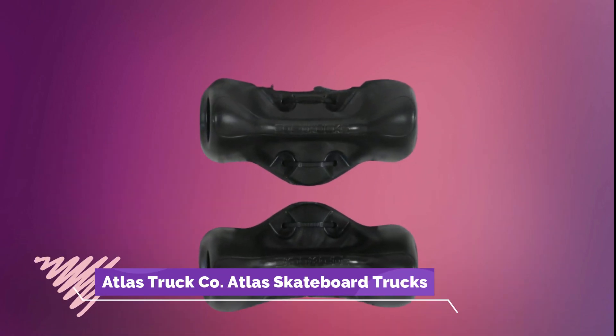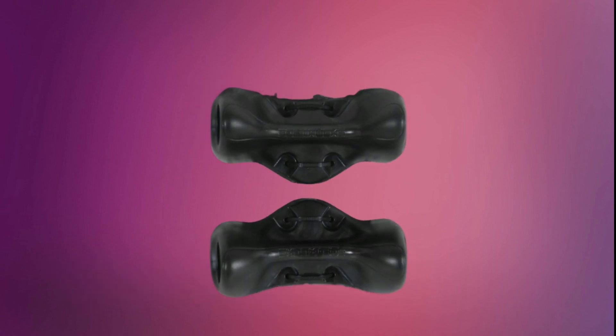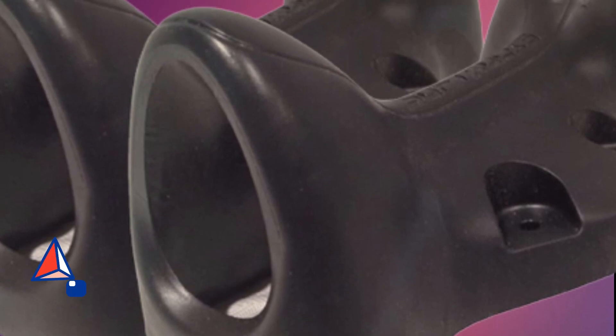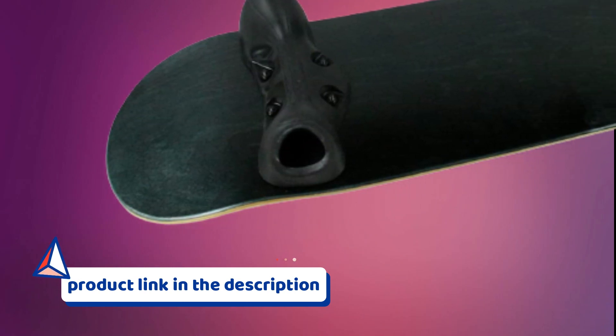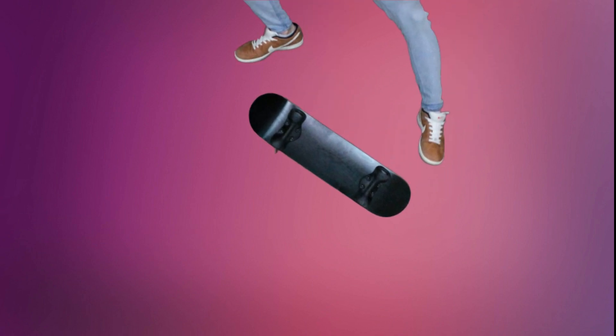Number 2: Soft Truck Skateboard Practice Trucks. Perfect your skateboard tricks with Soft Truck Skateboard Practice Trucks. These innovative trucks are designed without wheels, allowing you to practice your tricks on any surface without the risk of rolling away. They provide a realistic skateboard feel and are ideal for honing your balance, control, and footwork. Take your skateboarding skills to the next level with Soft Truck Skateboard Practice Trucks.